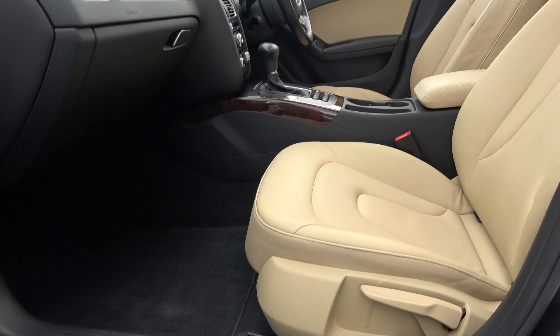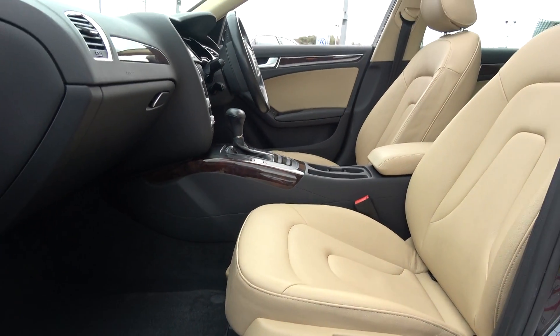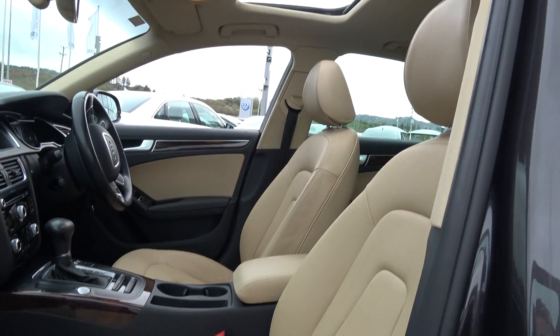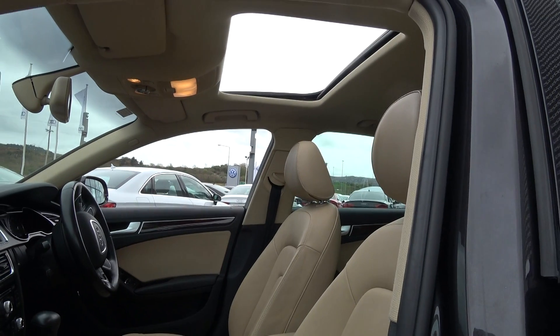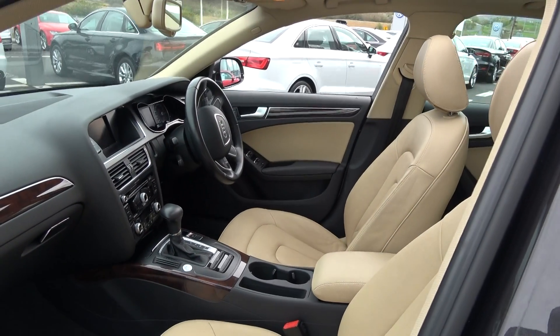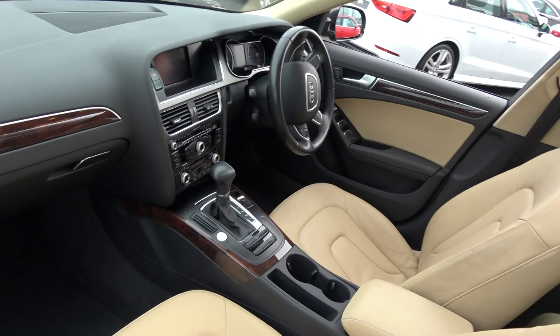We have the leather centre armrest, as you see there, for additional comfort. Your electric sunroof allowing more light into the vehicle. The Audi A4 offering spacious ample legroom for the driver for that perfect Audi drive.